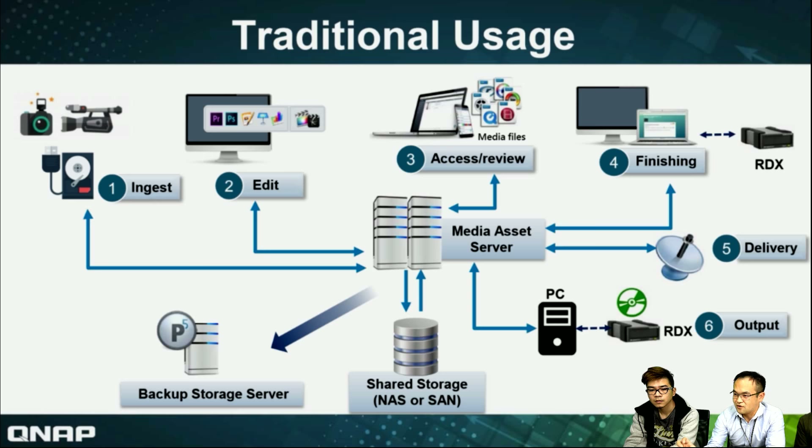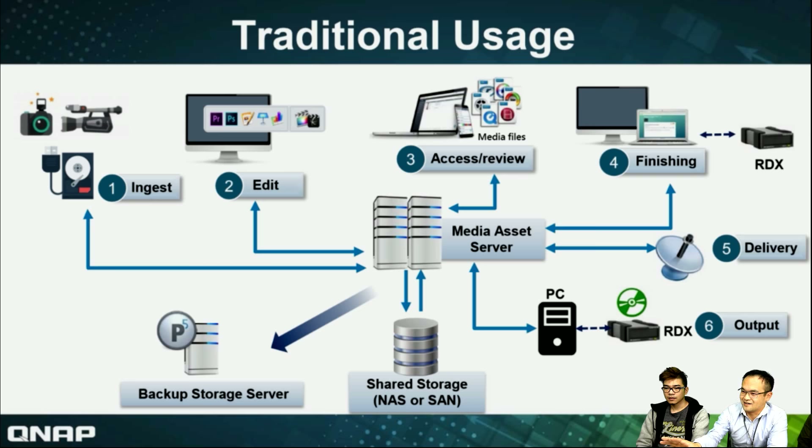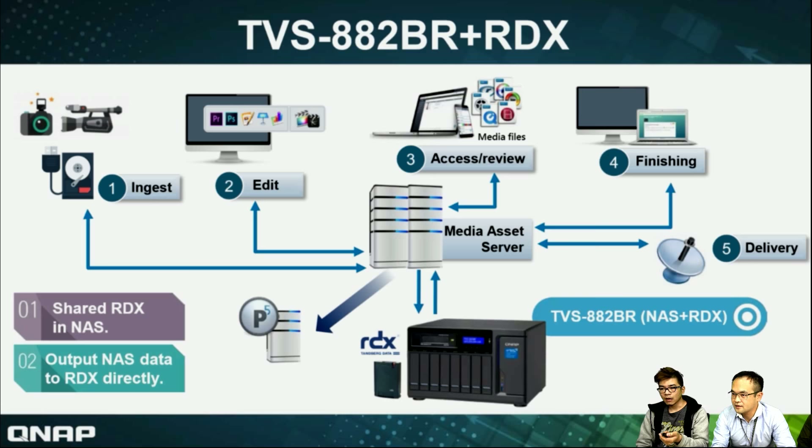For usage, you also need shared storage — maybe a NAS or server. You also need a backup storage server, backup software. We use the Archiware P5 suite, which can provide both a backup solution and an archival solution. The cycle is really complicated and there are so many storage devices in the workflow. After changing to our RDX with AA2BR, how can we upgrade? The QNAP AA2BR integrates RDX, and the portal changes — you don't need to use a separate RDX for each end machine. We integrate the RDX in one NAS and you can share the RDX for each end device to access it directly.